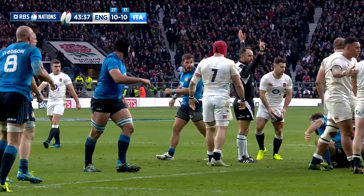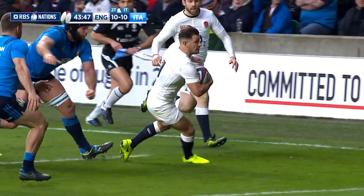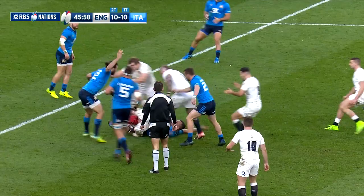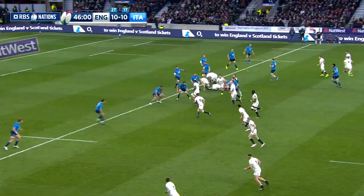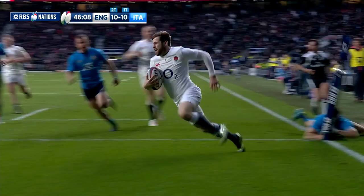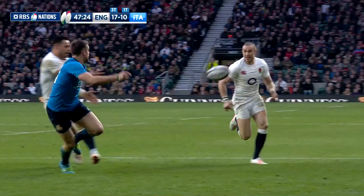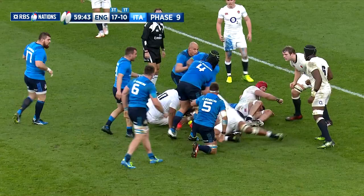The Harlequins' scrum half did really well to find the gap. Farrell was off target with the conversion but it was 10 points apiece — England had the perfect start to the second half. With that momentum, Eddie Jones' side pressed home their advantage a couple of minutes later. A lovely incisive passing move ended with Ben Teo passing to Elliott Daly, who charged over on the wing for England's third try. This time Farrell converted and it was 17-10.